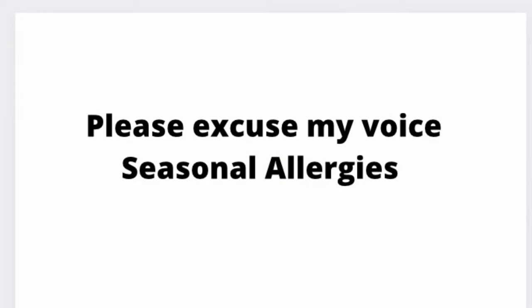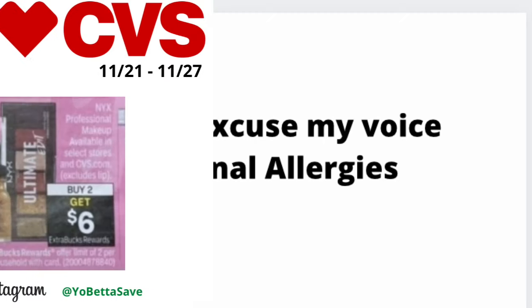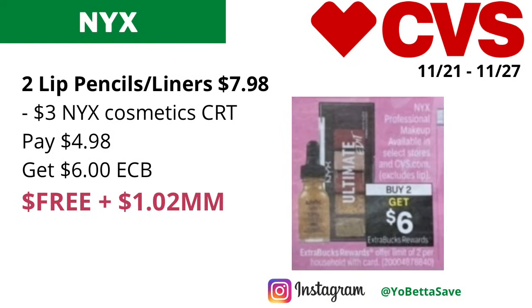Before we begin, please excuse my voice — I suffer from seasonal allergies and today it is really acting up, so please excuse my nasally voice. Thank you. Our first money maker is on the NYX Professional Makeup.